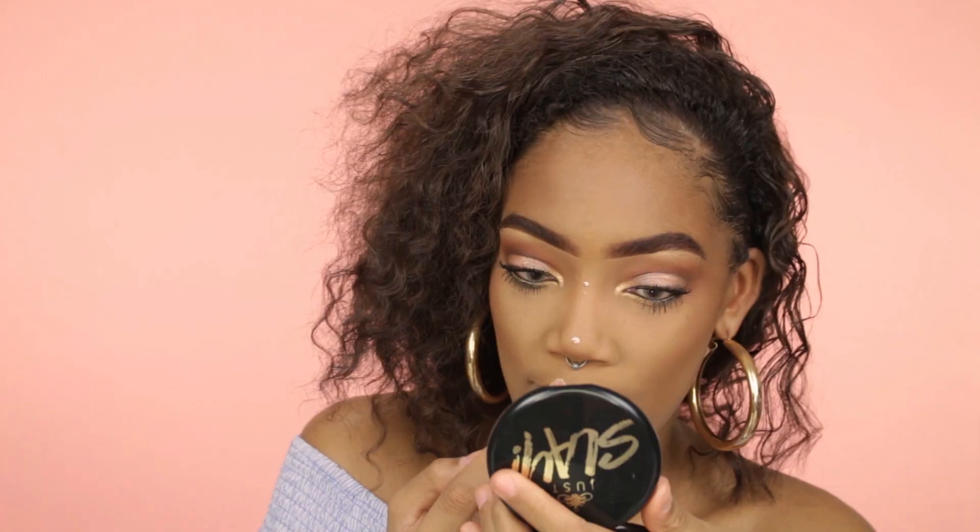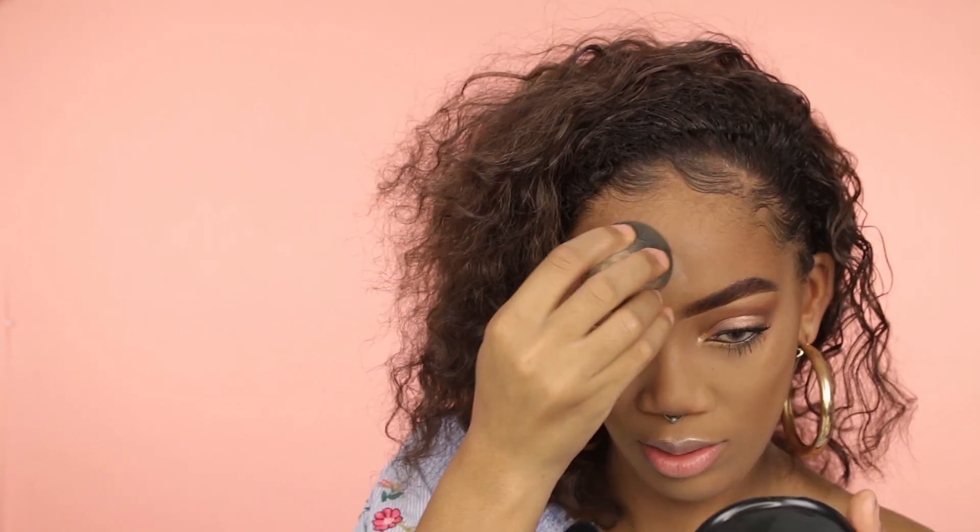We'll be using the Mega Glow Hello Halo Liquid Highlighter. I'm kind of scared to use this — I ain't trying to mess up my foundation because if it messes up, I'm going to be very upset. I'm putting a very, very small amount on.